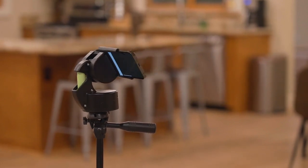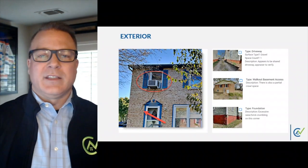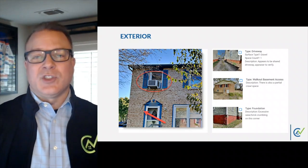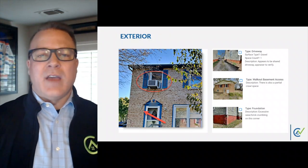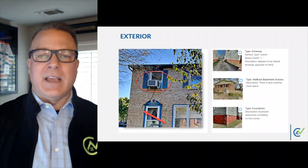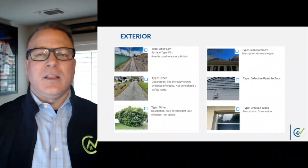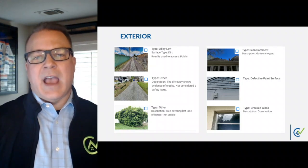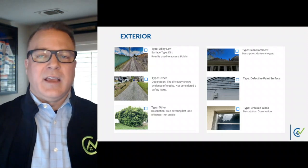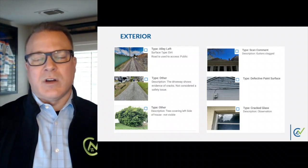Let's take a few moments to review some examples of smart tags captured by our DCS panel. Starting at the exterior of the structure, we can see a window air conditioning unit installed at the window above the entryway. It includes a drain line to the stoop below. Additional smart tags include the driveway with the surface material and notes indicating that it is a shared driveway. Imagery of the crawl space access and an example of excessive damage to the foundation. We have tags of the alleyway behind a structure and a driveway showing evidence of cracks, with notes indicating they did not appear to present any safety issues. An overgrown tree noting that a section of the exterior was not visible as a result. Clogged gutters, defective paint surfaces, and even broken windows are displayed here.